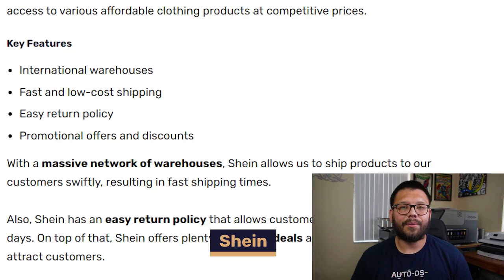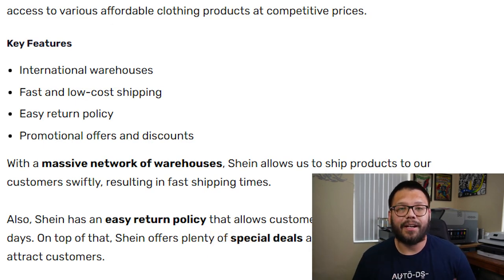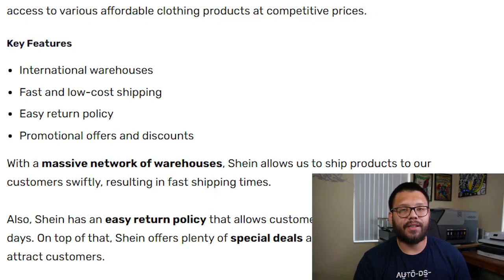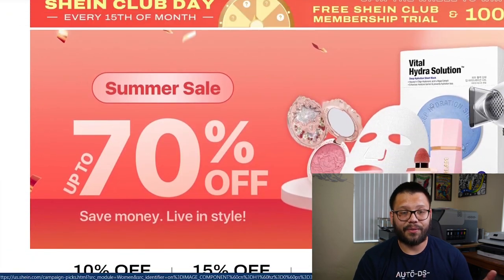Up next we have Shein. Shein has tons of clothing items — like an insane amount. On top of that, they have international warehouses so they have really fast shipping. When it comes to returns, they have an awesome 60-day return policy, so if there's anything wrong with a customer's item, they can return it for either an exchange or a full refund. Shein is also always offering some kind of promotion or deal — as soon as you sign on you can see up to 70% off, so you're always going to be saving money.